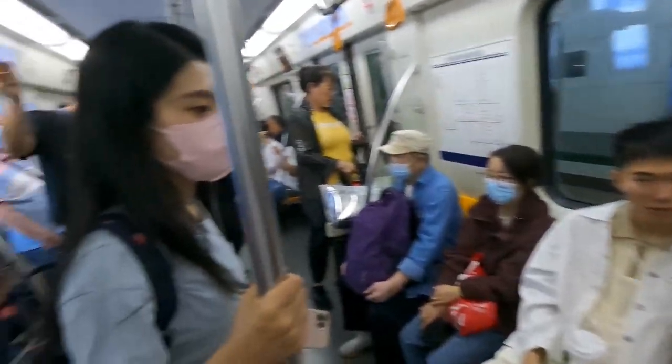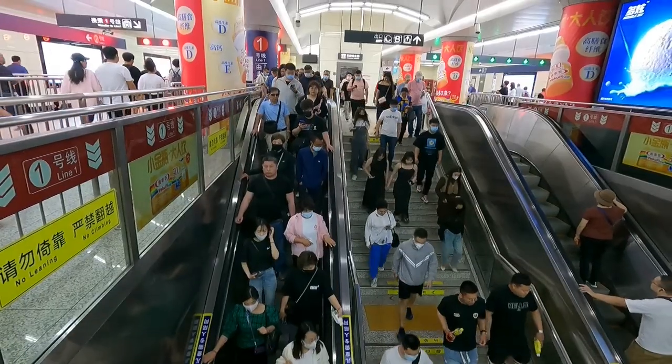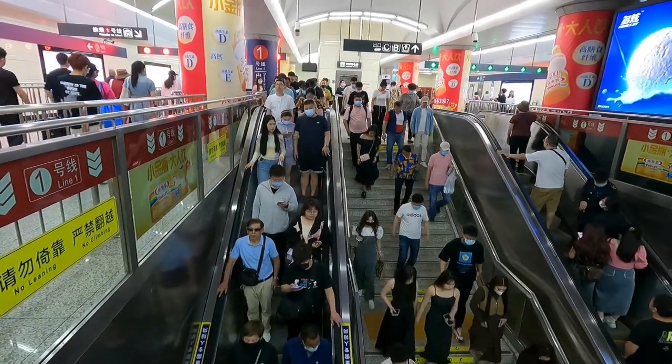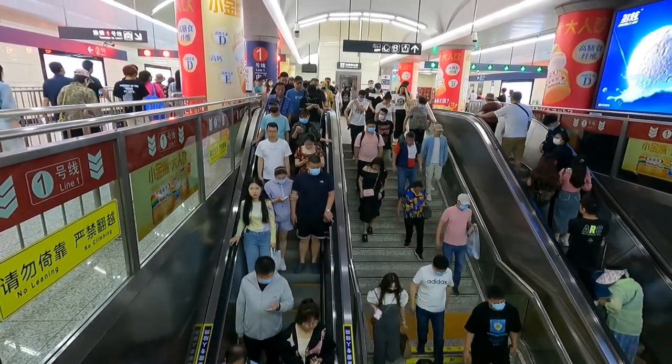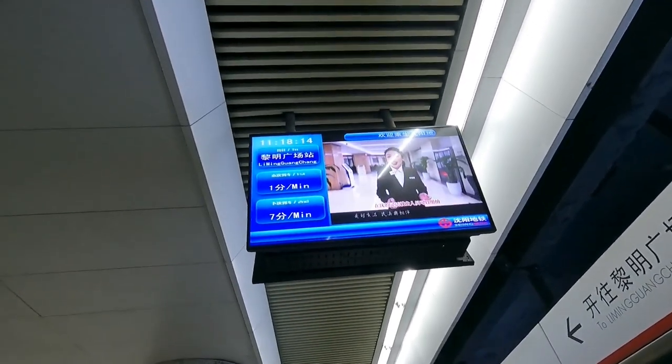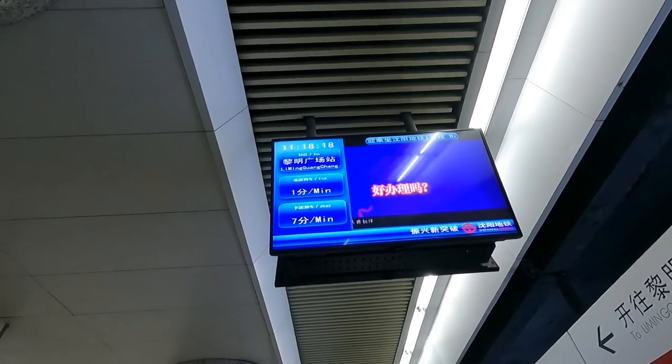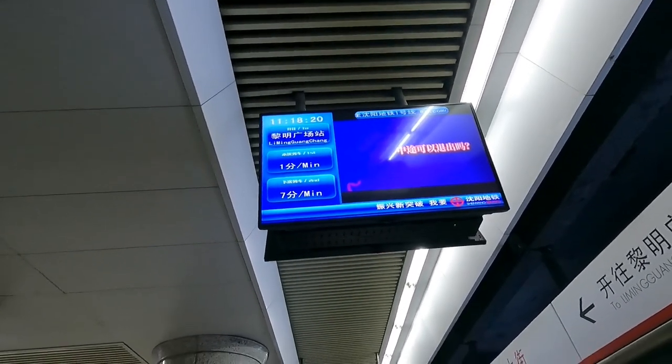It's a little bit crowded down here already. It's pretty nice because they've got these screens that tell you how long until the next train. The next train is coming in one minute, and then the following train will be another seven minutes.